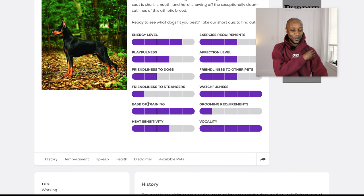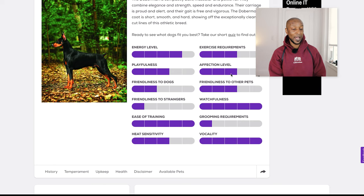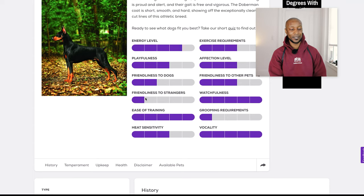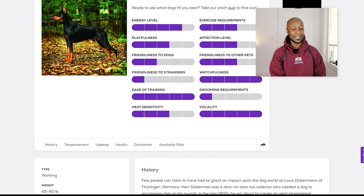So there are some breed characteristics about this dog that I really like. I like these little charts. The energy level of a Doberman is four out of five. Exercise requirements is three out of five. Playfulness is three out of five. Affection level is three out of five. Friendliness to dogs is two out of five. Friendliness to other pets is three out of five. Friendliness to strangers is one out of five. Watchfulness is five out of five. Ease of training — they have it five out of five here, so Dobermans are like the easiest dogs to train according to Pet Finder. Grooming requirements, one out of five. Heat sensitivity, three out of five. And vocality — that's a strange word — five out of five.